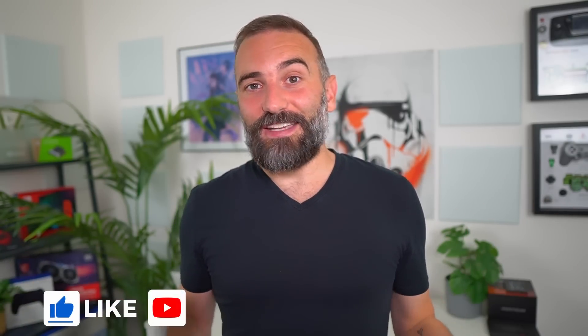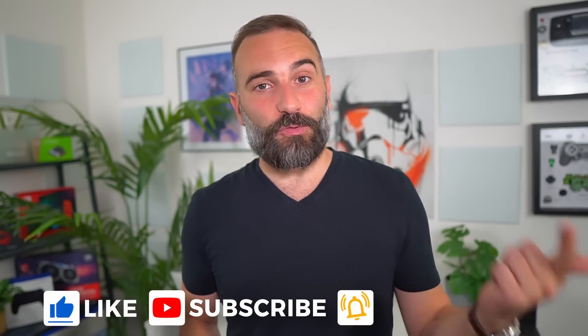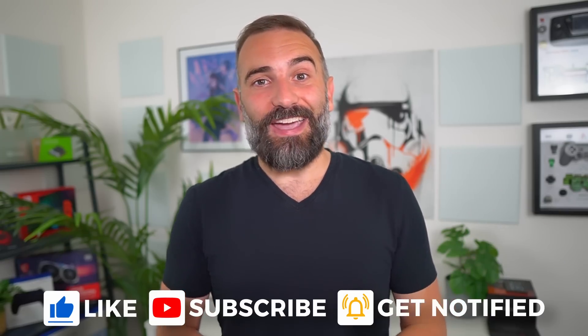Thanks everyone for watching the video, I hope you enjoyed it. If you did, don't hesitate to like, subscribe, turn on notifications or write a comment. If you didn't like the video, you can always dislike it and tell me why in the comments as well. And if you really enjoyed the channel, I left plenty of links to support it in the description — from Liberapay, PayPal, Patreon, YouTube memberships and more. Thanks for watching and I'll see you in the next one.